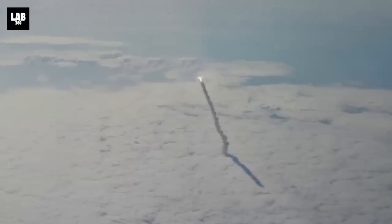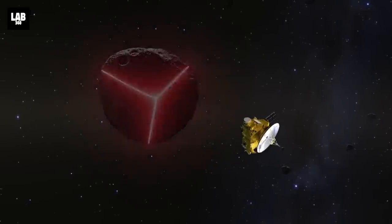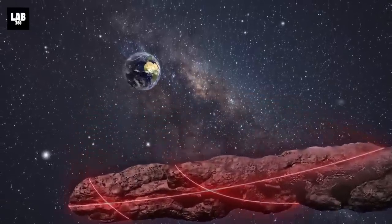From here on, we will explore UFO sightings in Earth's upper atmosphere, how NASA's New Horizons spacecraft was momentarily hacked in the Kuiper Belt, and how a strange piece of rock defied our understanding of physics. Welcome to Lab 360 — it's time to explore.